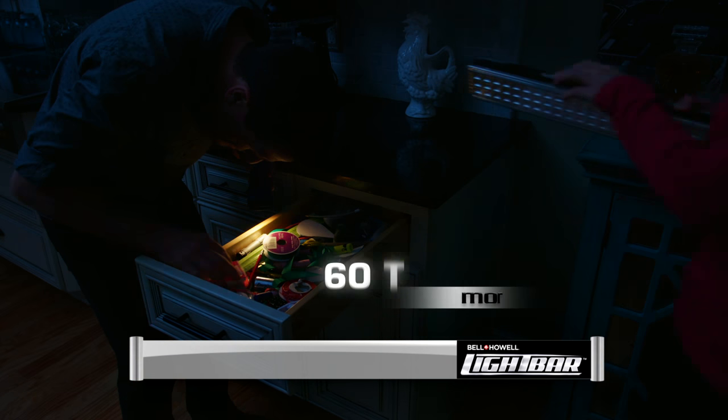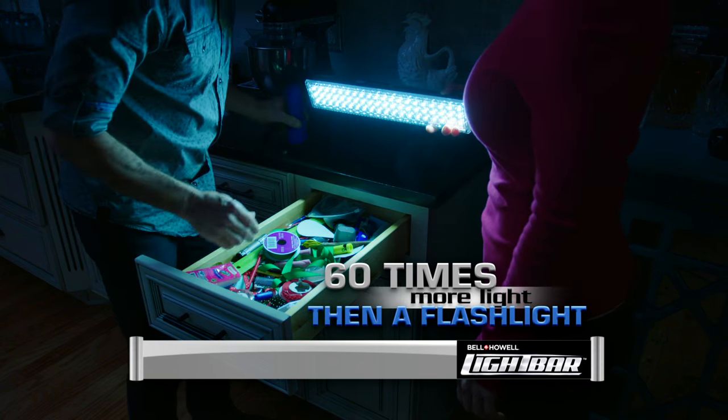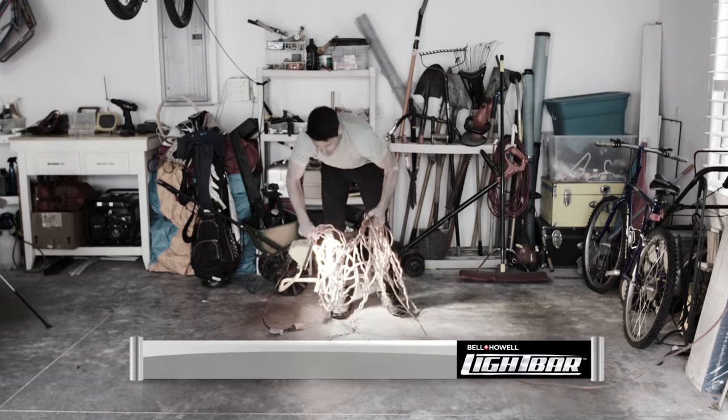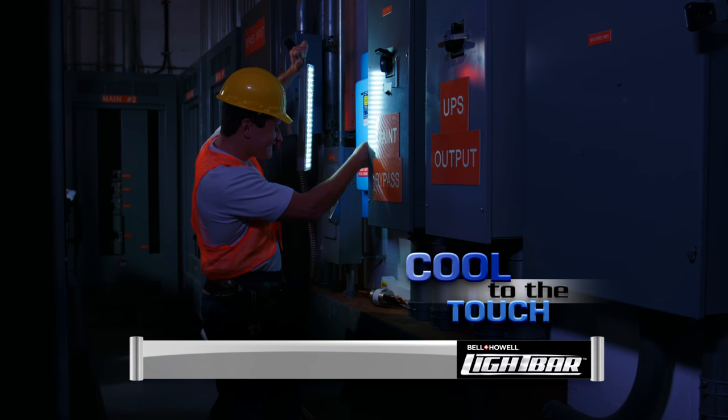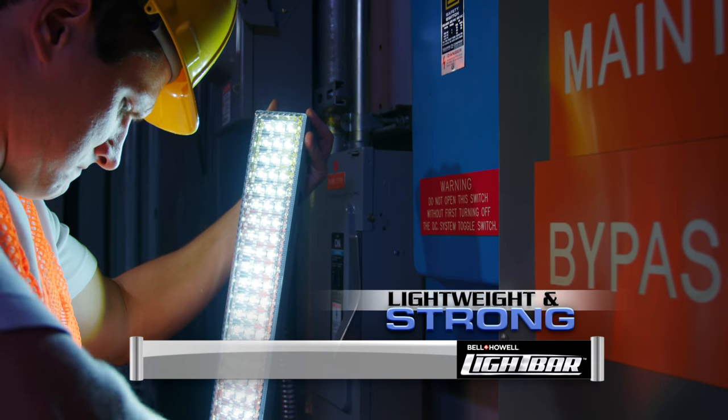The Bell & Howell Light Bar gives you 60 times the lights of a flashlight. Portable lights are hot, bulky, and can cost hundreds. But the light bar goes anywhere, never gets hot, and weighs in at only one pound.